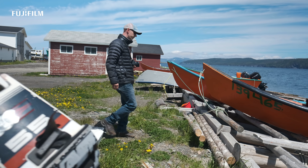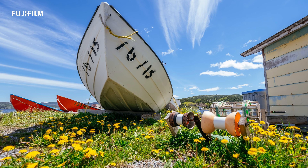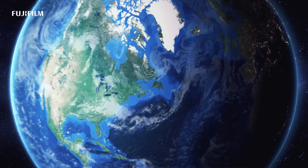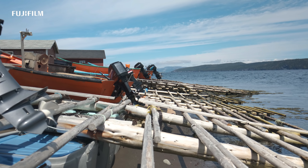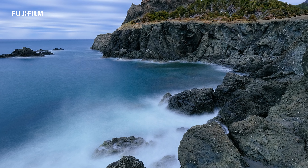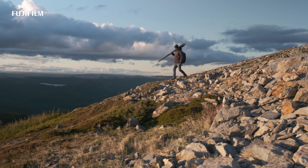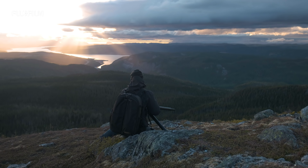My name is Scott Grant and I'm a Fujifilm X-photographer. Living in Newfoundland is certainly a bonus for a landscape photographer. We have four very distinct seasons, extremely scenic landscapes with mountains that rise 2,500 feet from the ocean, and best of all, barely any crowds to contend with.